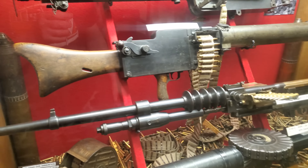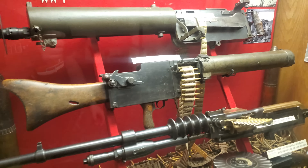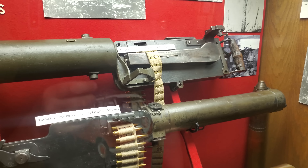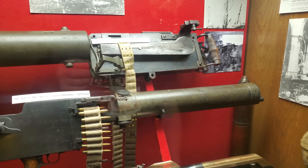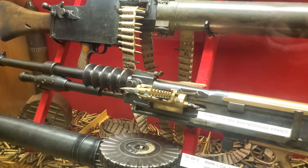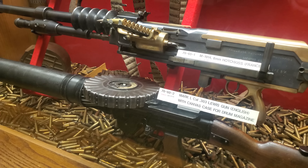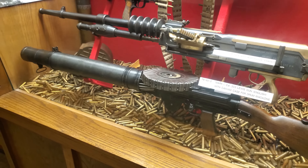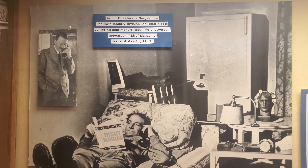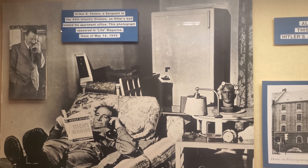Look at these machine guns. Man, these things look intimidating. They used to carry a lot of ammo. It's quite effective. That's what the Italians have. It's really cool things.